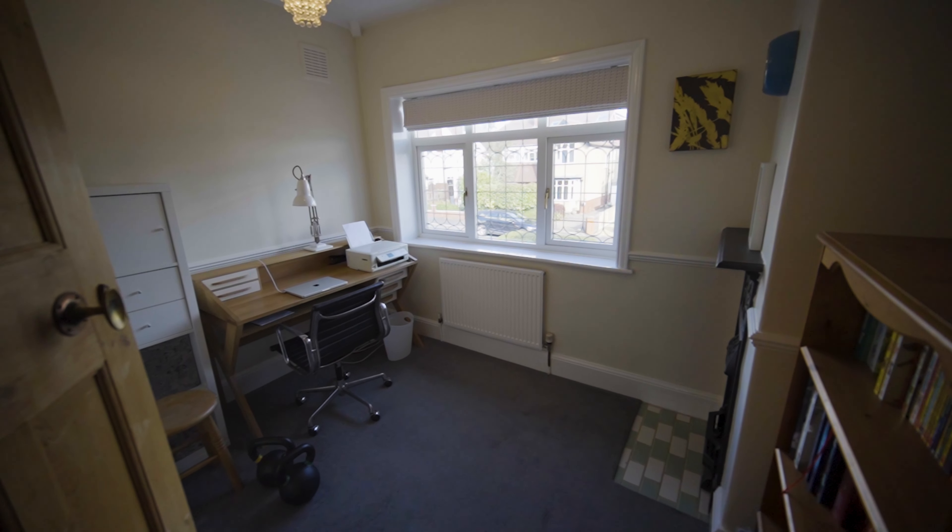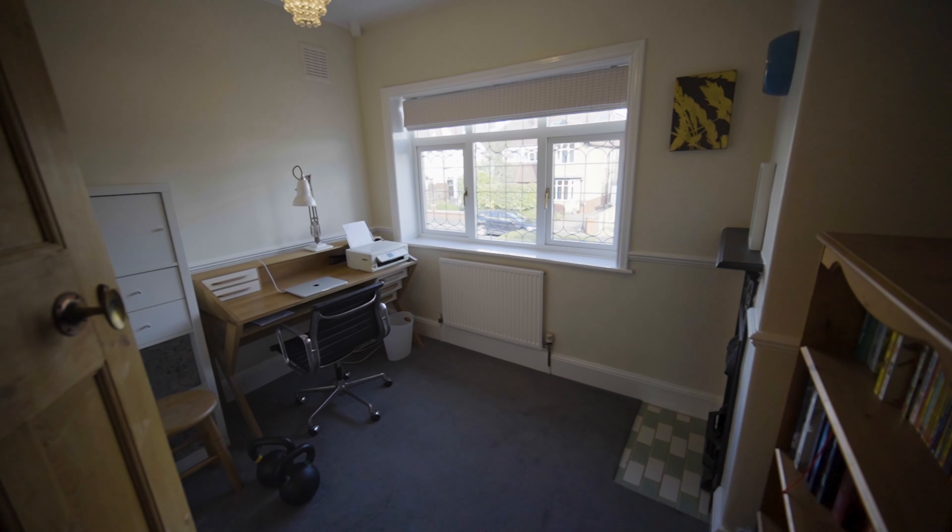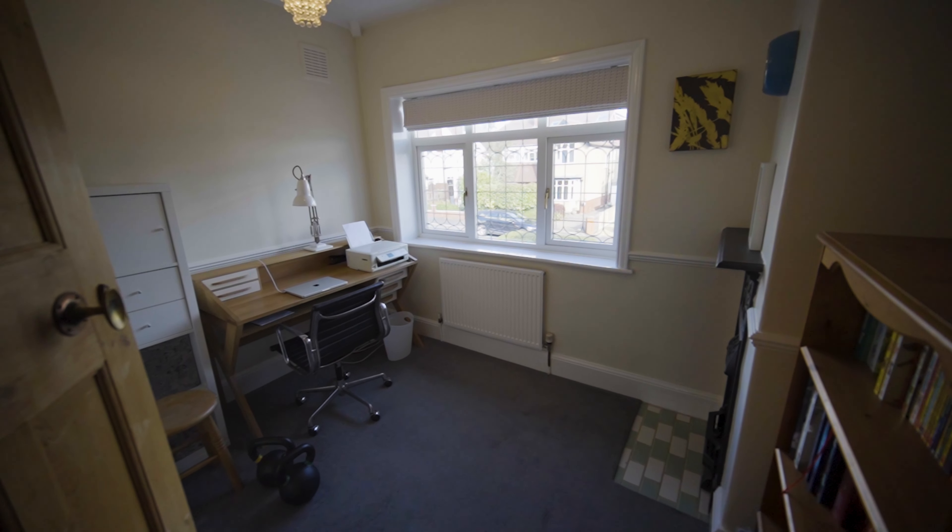Upstairs, this spacious home features a house bathroom and four double bedrooms, including a primary suite.